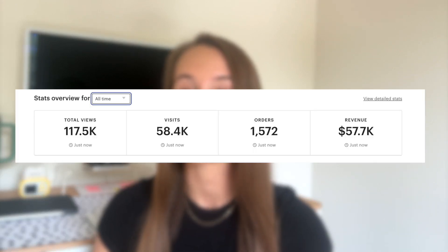Since then, my business has generated over $57,000 in revenue to date, and of that revenue, I have profited nearly $16,000, which if we average that out, brings my profit to about $1,700 a month, which has been absolutely life-changing for me.